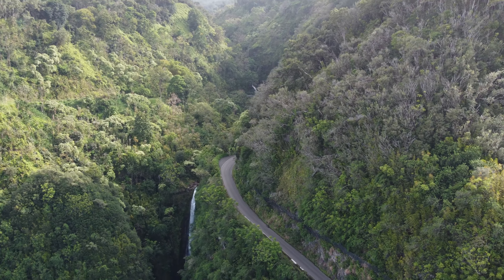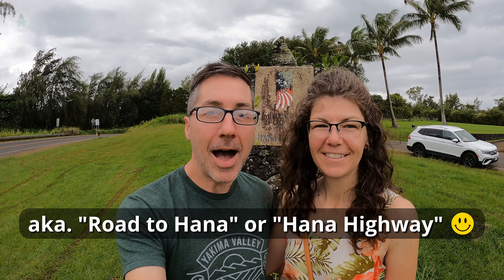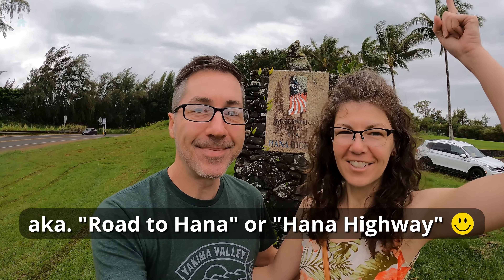Good morning and welcome to the lush and tropical island of Maui! We're going to be bringing you a mini series of three videos starting this week. Today we're doing one of Maui's top tourist attractions — we're at mile zero of the Highway to Hana. Let's do it!